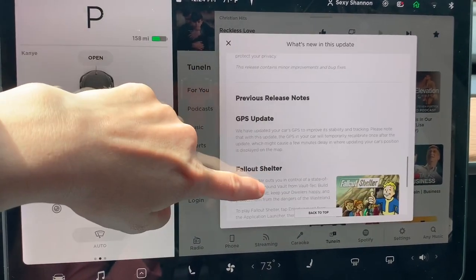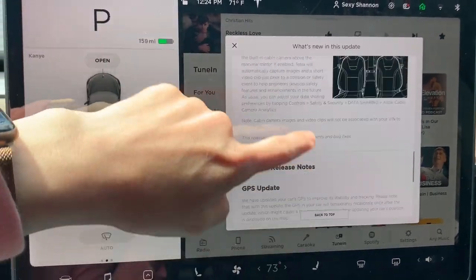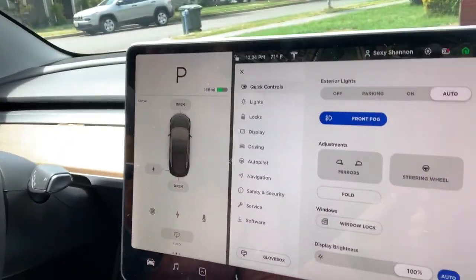Basically those are all the release notes — those are the latest updates. Now I'm going to show you the two things I feel are most important from this update: going into reverse and seeing what's on the sides of your car, and the TuneIn button they've added so you can find your podcasts easier. Let's go to the TuneIn button since it's easy to get to.